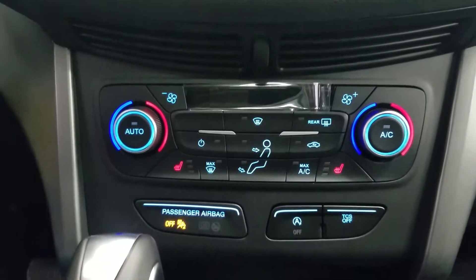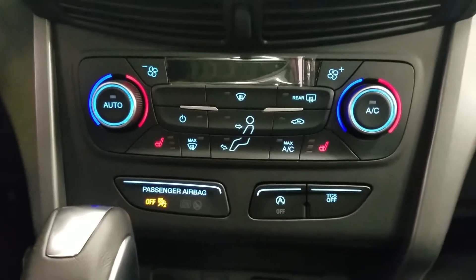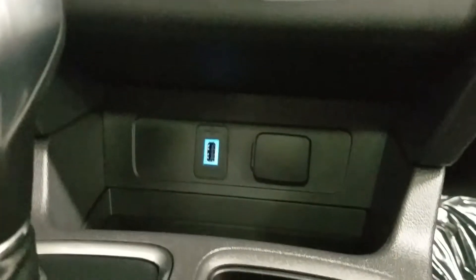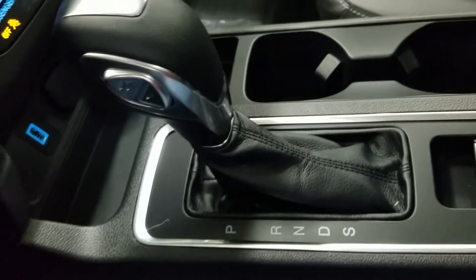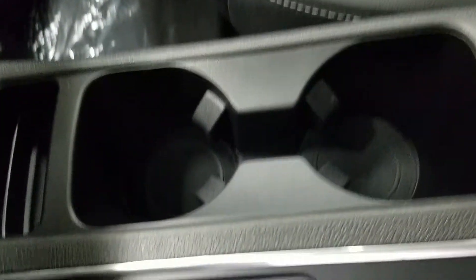Underneath we have our dual climate control area, which allows for heated seats in both driver and passenger. We also have our smart charging USB port with a 12-volt adapter, as well as our console shifter with a select option of six different speeds, our electronic parking brake, and our dual cup holders.